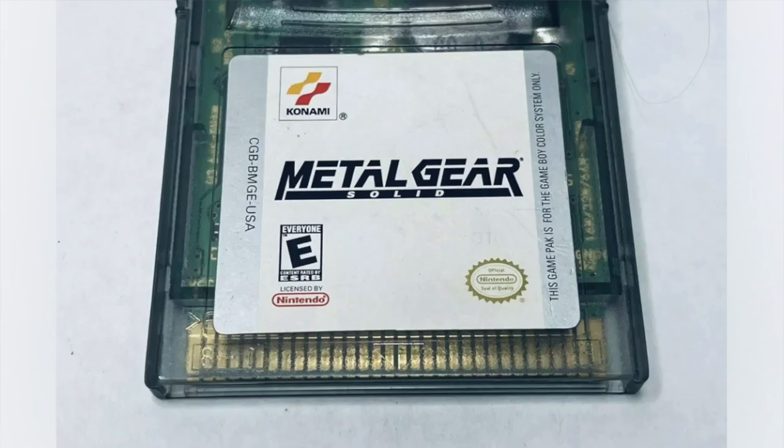Metal Gear Solid for Game Boy Color sold for $159 plus the cost of shipping. I only have around $2 into this game as I got it as part of a trade deal for a PS5 on Facebook Marketplace. I had no idea how much this game cost until I brought it home and checked comps. When I found out, I was astounded. It only took one week to sell and I ended up profiting around $135.